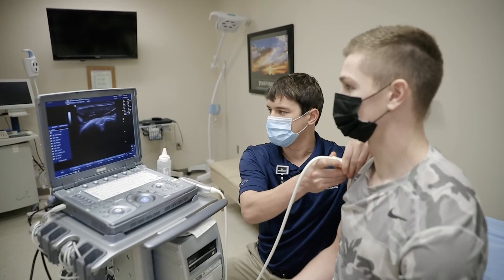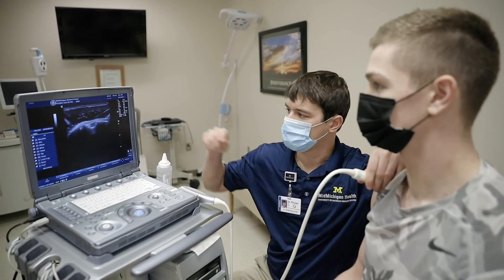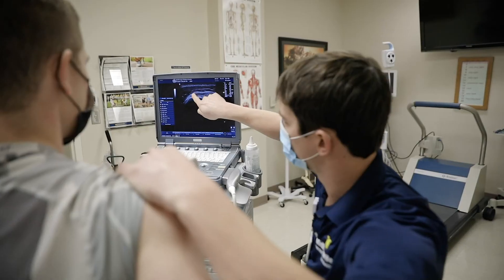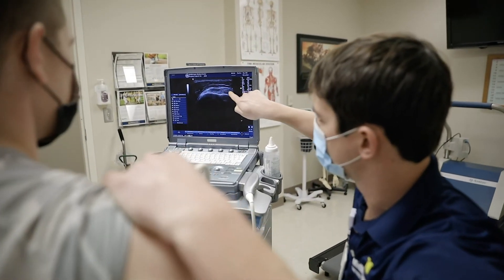I use ultrasound guided injections to help me more accurately administer injections here in the office. I use the ultrasound images to look at different muscles, tendons, and joints and visualize the needle in real time to assure the medication is injected properly.